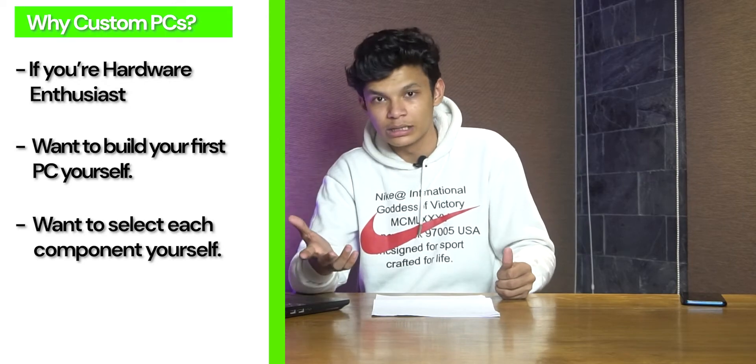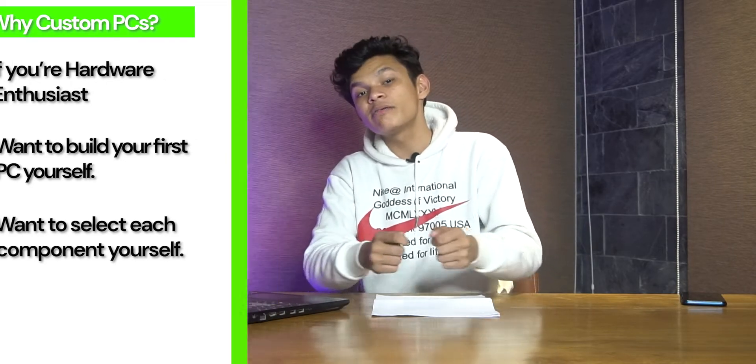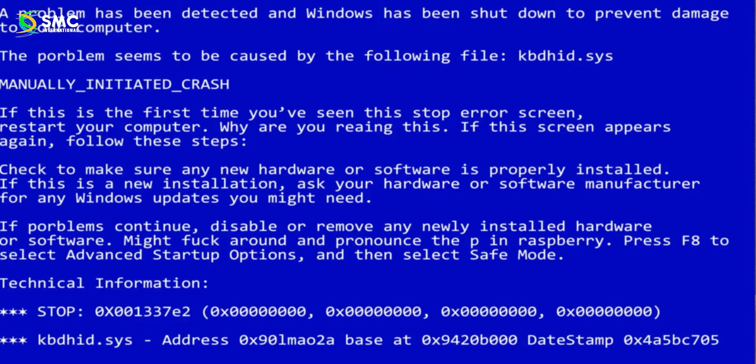The biggest pro of a custom built PC is the customizability you get, which you don't get with a pre-built, because in this case you will be the one actually picking out each and every component by hand. However, the biggest con of going this way is the room for error — you might potentially mess up your entire PC if you don't know what you are doing.